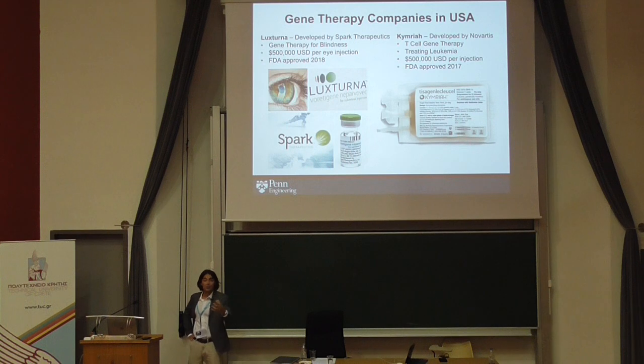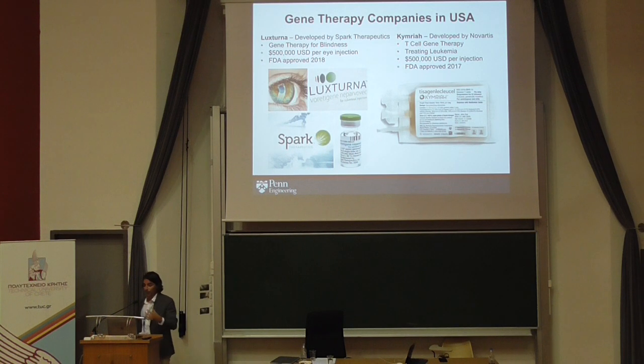Not just nanoparticle therapeutics, but also gene therapeutics in various forms are being developed in the U.S. Two gene therapies were recently approved, both developed out of the University of Pennsylvania. Luxturna, developed by Spark — spun out of technology developed at Penn — is a gene therapy to correct blindness. These are still very expensive treatments; one injection of Luxturna costs half a million dollars.